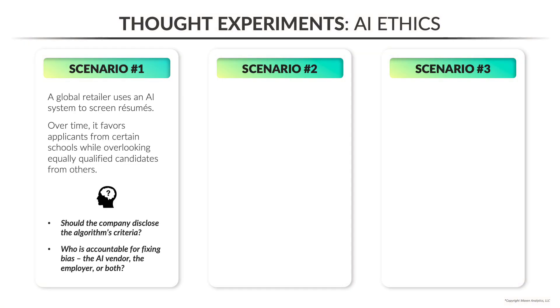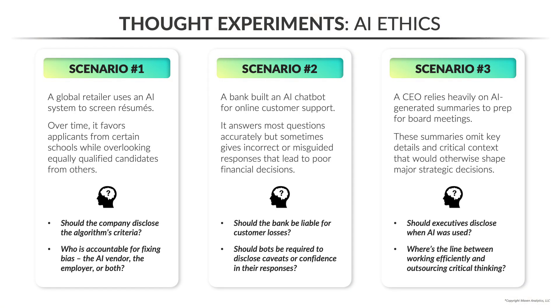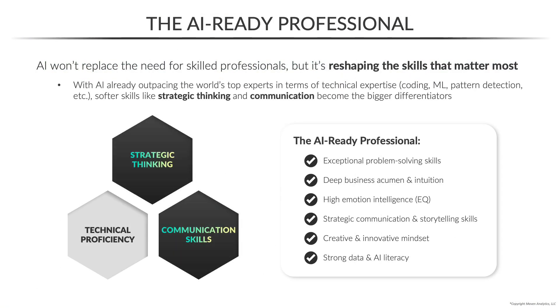We'll also confront some of the complex ethical realities of this new world, from bias and ownership to privacy and fraud, and break down the exact skills you need to become an AI-ready professional.